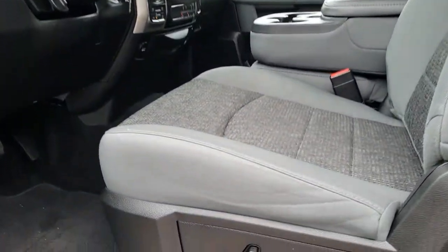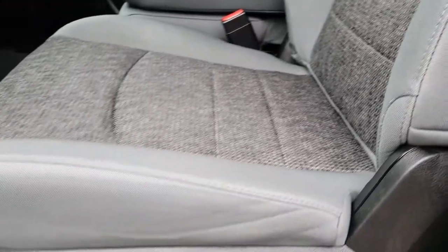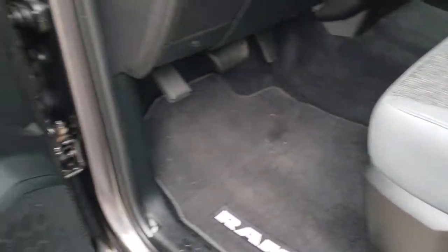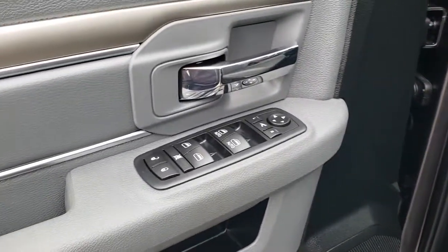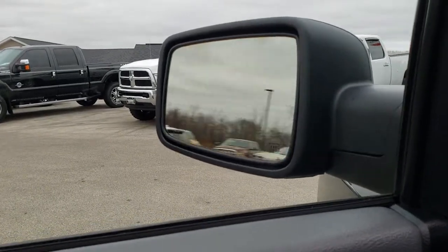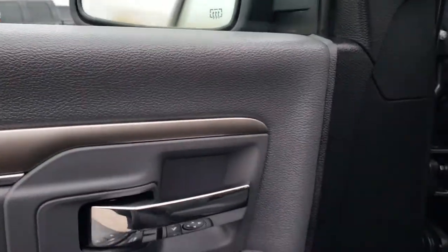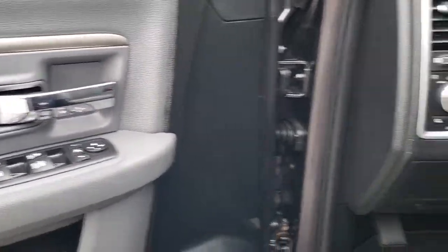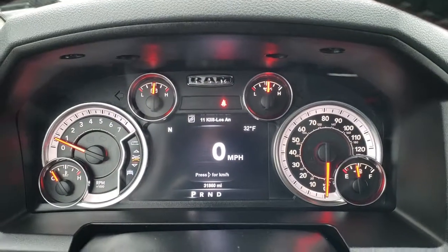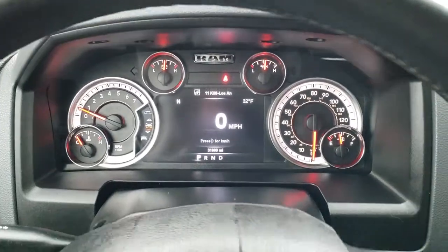Inside, the Big Horn package gives you the grey cloth interior. There are no rips, there are no tears on the seats. Both of these seats are heated. You get a power driver seat with lumbar and factory floor mats throughout. Power windows, power locks, power fold-in mirrors — so, there they go. Press that button to make that happen. Auto headlamps. And as we hop inside the truck here, you can see that this one has 31,860 miles. 7 inch TFT display — the instrument cluster is very clean.